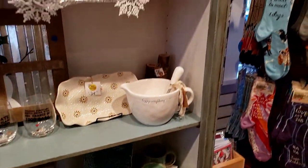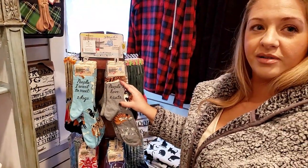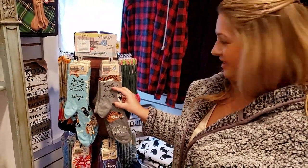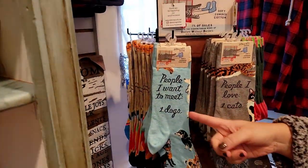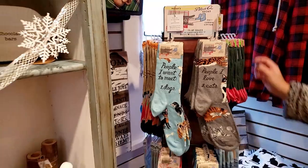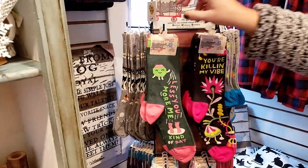Look at these socks that I think were made for me. It says 'People I Love' — number one: cats. That's it. I like the ones that say 'People I Want to Meet' — that's us. But these are great gifts because you can find a little saying for anybody.